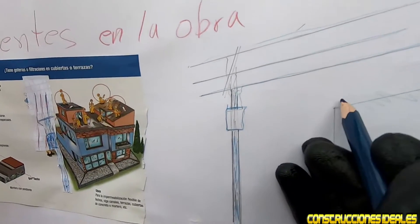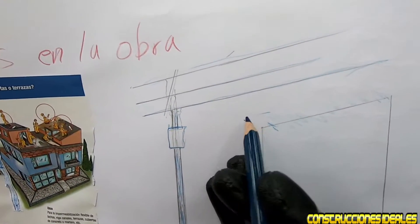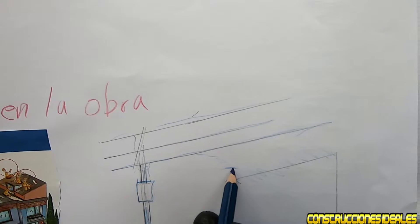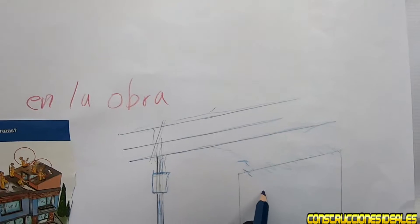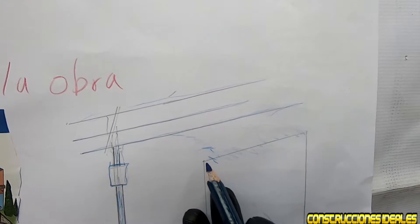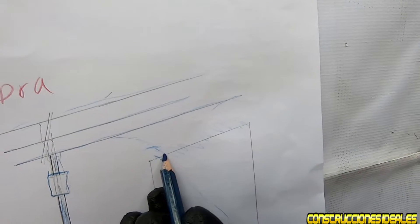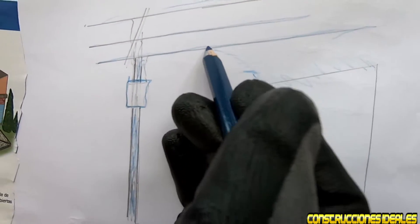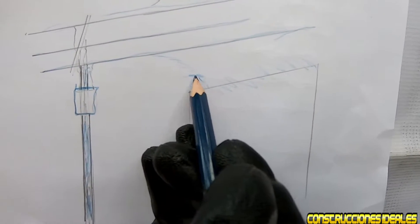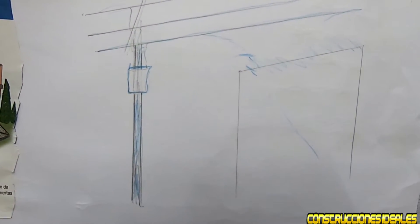Algunas veces decimos 'hasta que pegue la varilla en el cable'; pero ocurre lo contrario: al llegar a 80 o 60 centímetros, el cable hace un arco hacia nuestro acero. Si tenemos toda la varillada, le ejecutamos la corriente a toda la gente. Es muy peligroso. Igual si estamos dando mantenimiento arriba del techo con varillas o tubo, nunca hay que acercarse más de 80 centímetros a los cables, porque al arrimar un objeto metálico, el cable de alta tensión hace un arco y alcanza el objeto que tenemos en la mano.